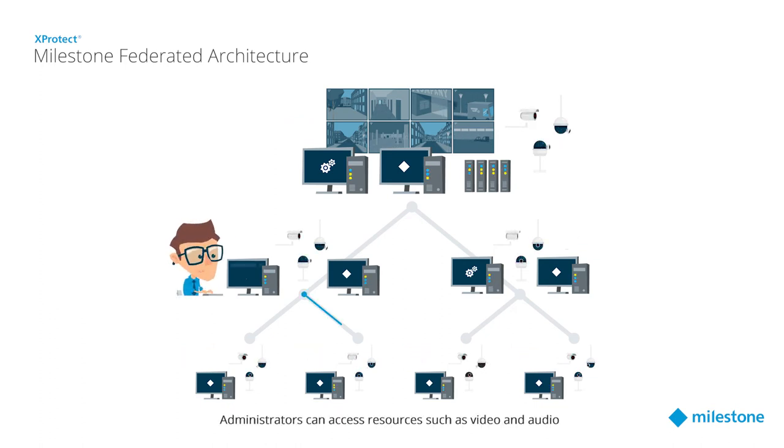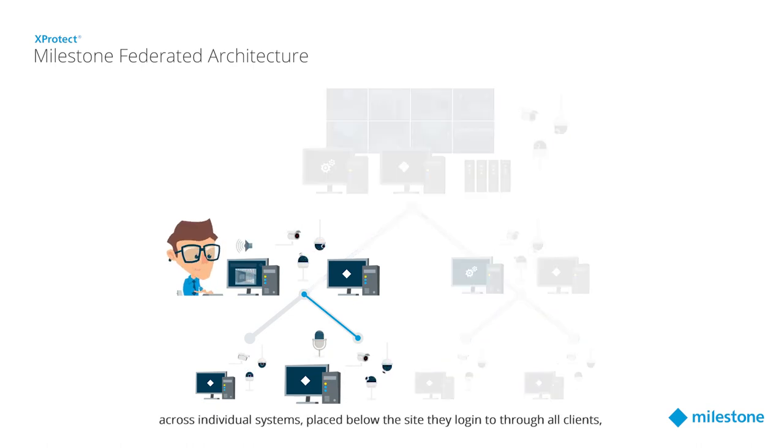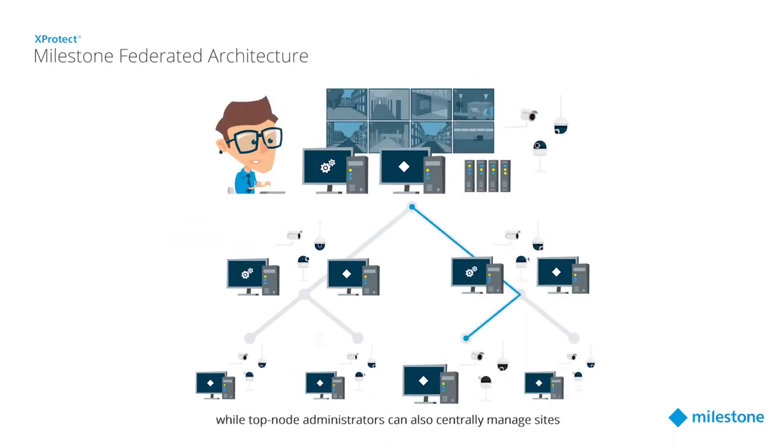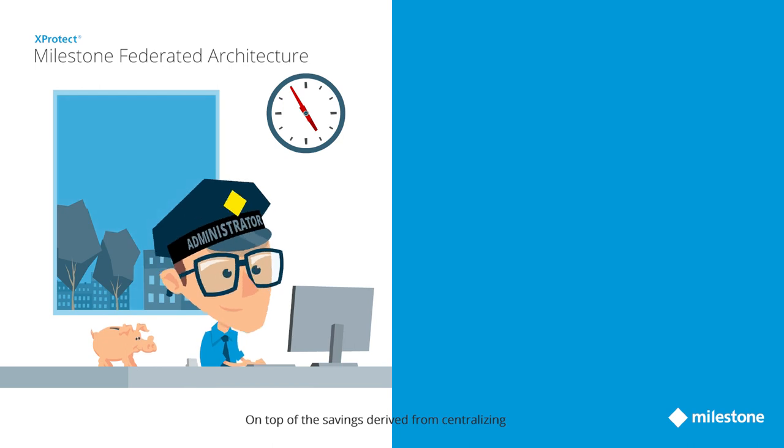Administrators can access resources such as video and audio across individual systems placed below the site they log into through all clients, depending on their user rights in each federated system, while top-node administrators can also centrally manage sites through XProtect Management Client.